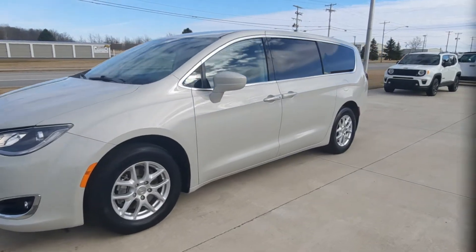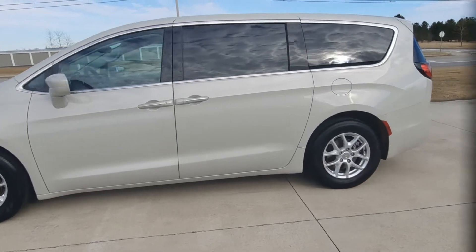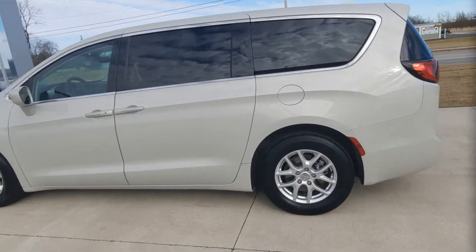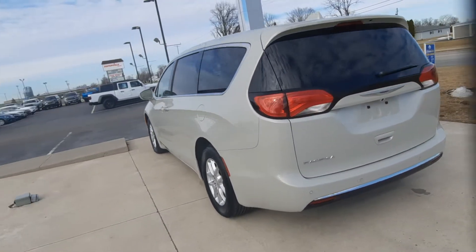Angel here at Terry Henricks Chrysler. We're gonna take you on a quick walk around of this 2020 Chrysler Pacifica Touring. This one does have a power liftgate and rear park assist.